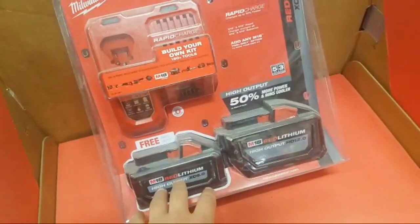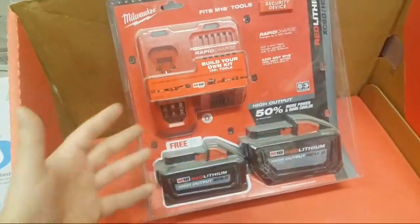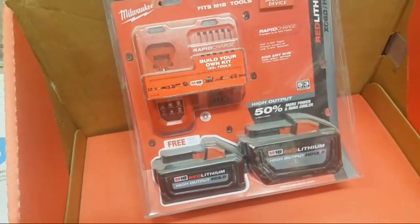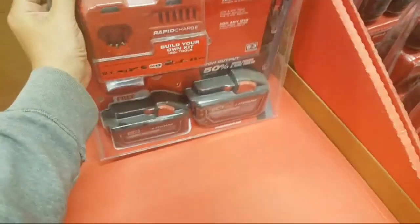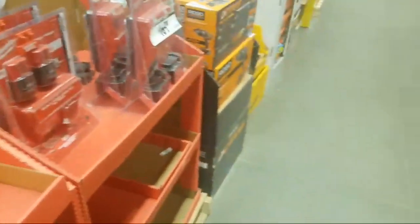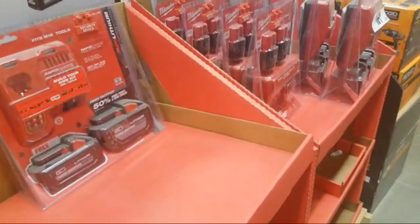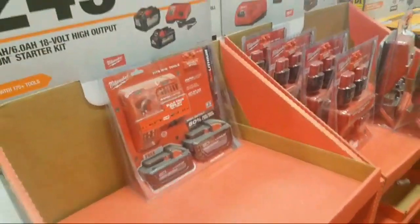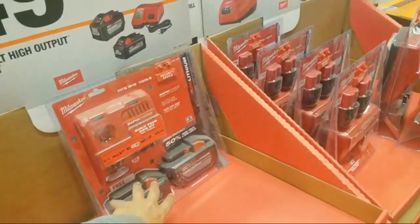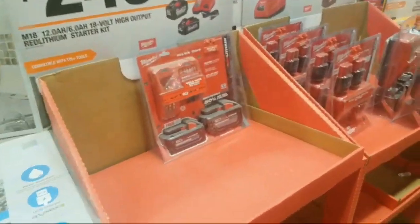Great deal guys — that's 18 amp-hours right here, high-output 21700 cells. The charger goes for $80 by itself. Do you know when the new supercharger is coming out? It's going to be $149. That's only for these high-output batteries — you can charge anything but you won't gain anything with the older batteries.